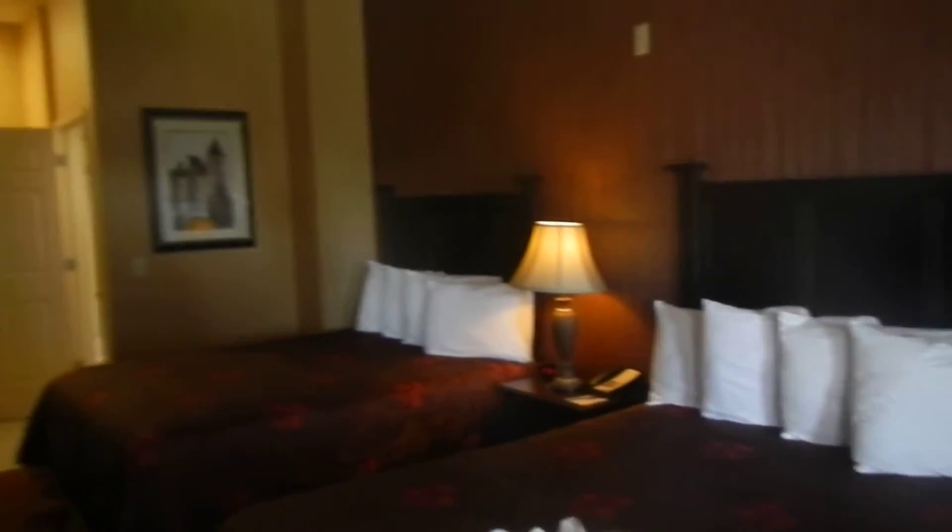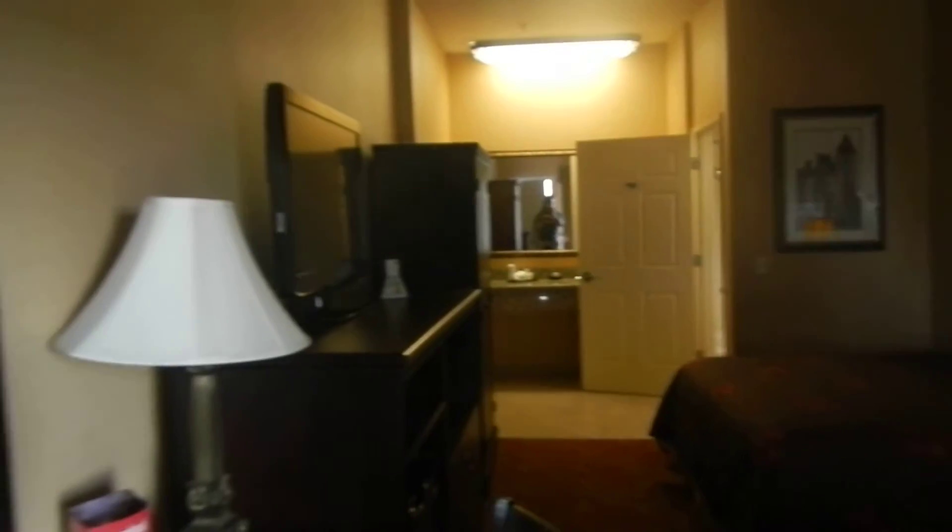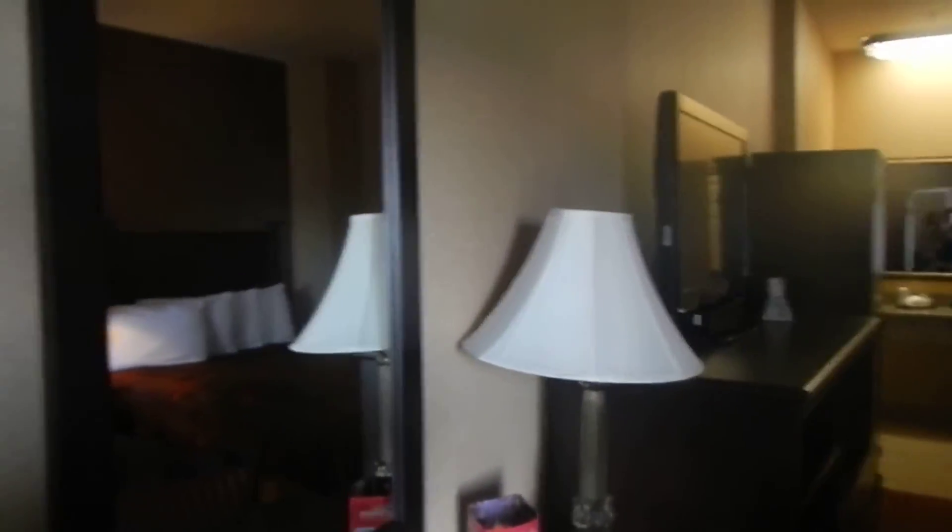We're at the Castle Inn & Suites on Harbor Boulevard, and we're in room 424. They advertise that this is all recently renovated, and it looks all very new and fresh.